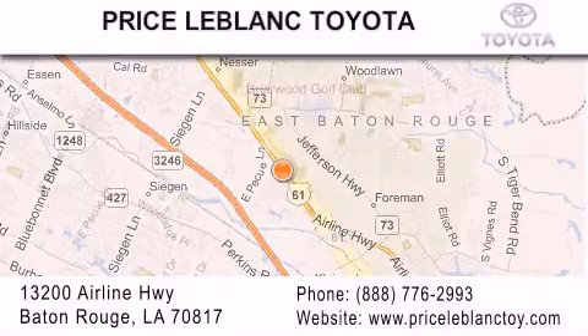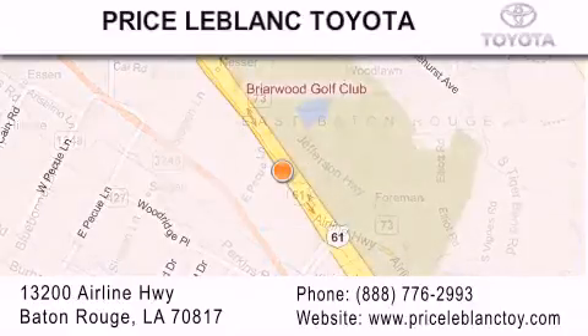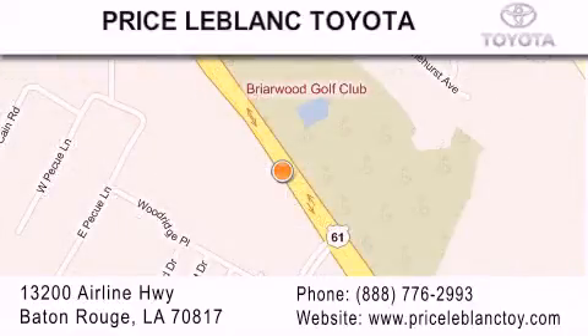Please contact our Internet Department at 888-776-2993 for special Internet-only pricing. Come by and see us today, darling!